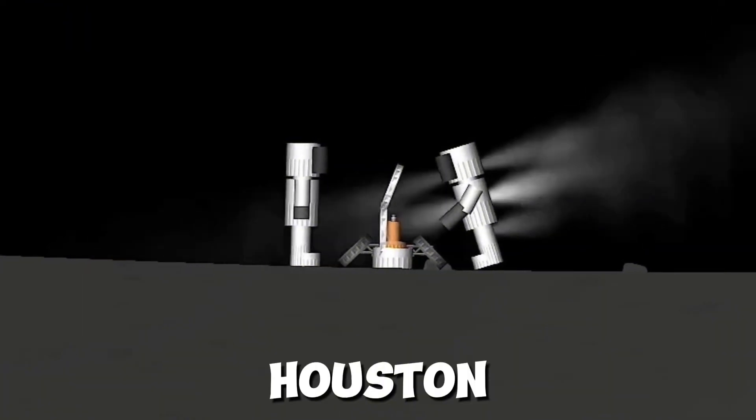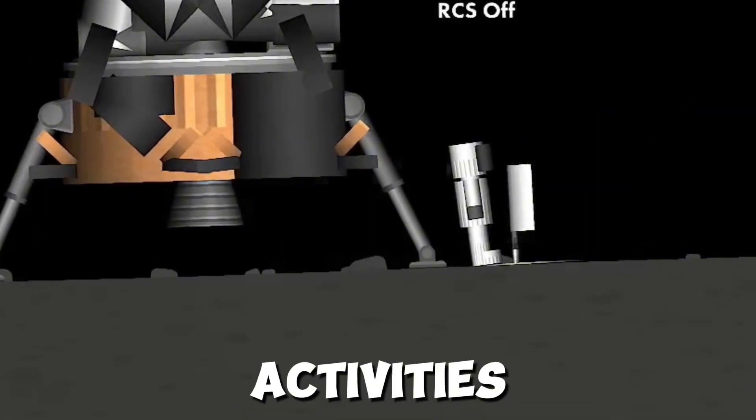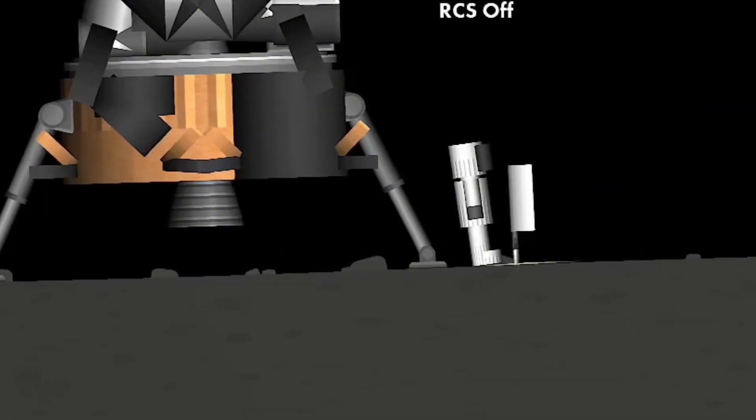Buzz, this is Houston. You've got about 10 minutes left now prior to commencing your EVA termination activities. Over. Termination activities, over.